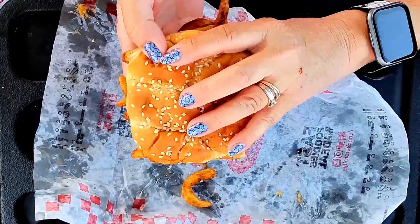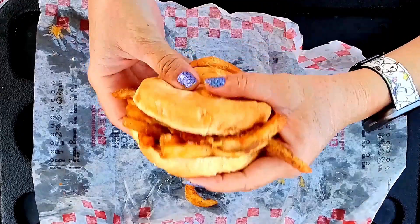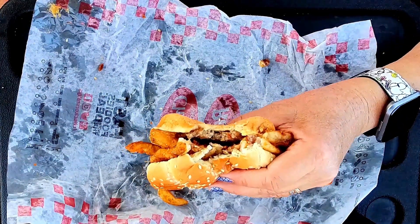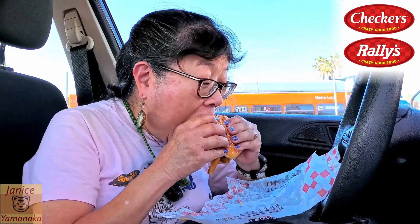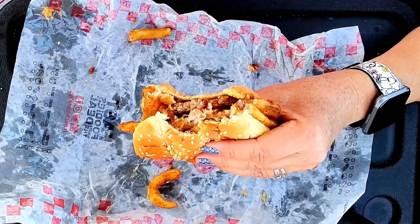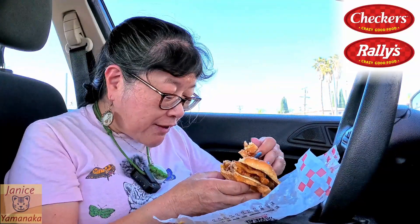At this time I got everything. That's very carby. The ranch is pretty tangy. This is a lot of fries, too.